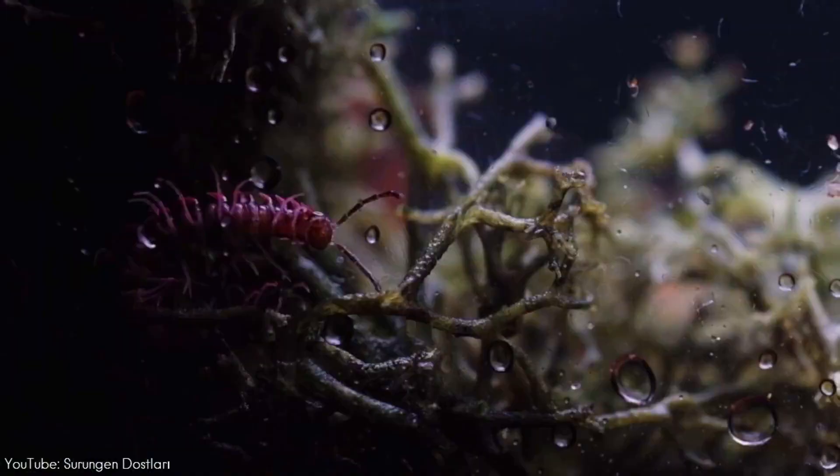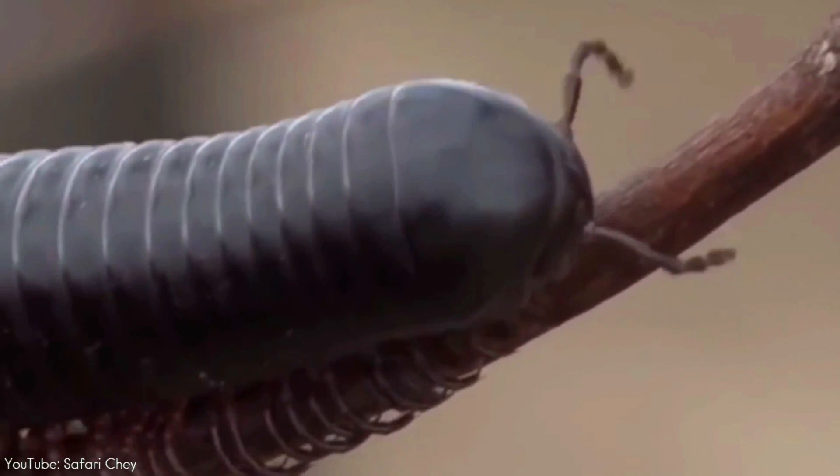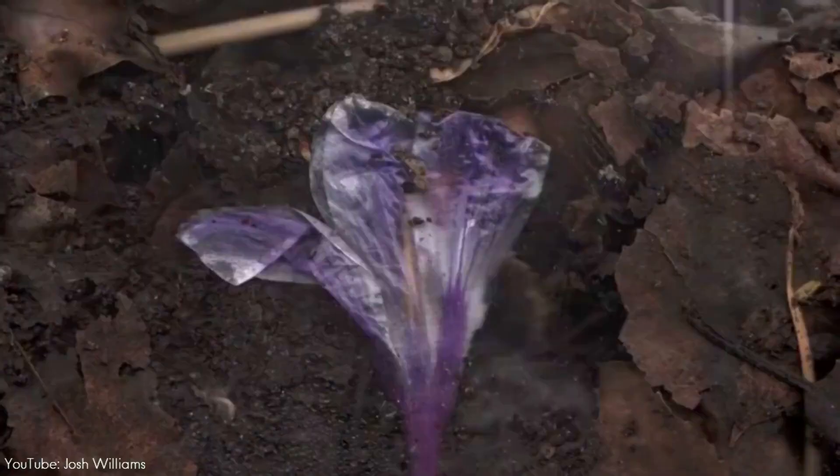Ranging in size from one quarter to even 15 inches long, millipedes play a large role in breaking down nature's waste. In simple words, they're nature's little recyclers, where they feed on dead plants and animals. The millipedes' snacking recycles nutrients back into the soil at a much faster rate than plants and animals decomposing naturally.